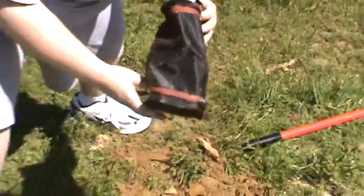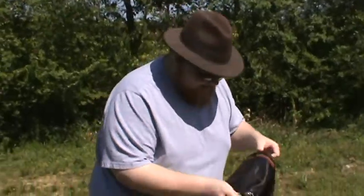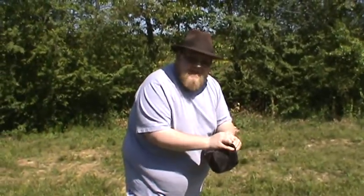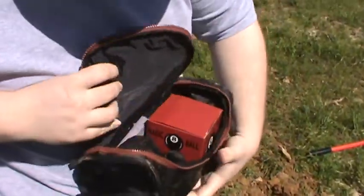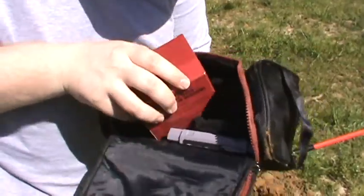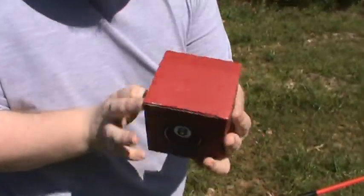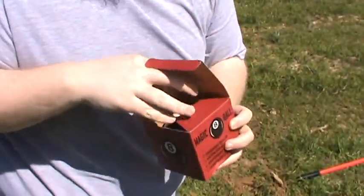My god, we've found something! History in the making. Get closer, get closer. Alright, this looks like... Set this down. We have a Magic 8-Ball box, with the Magic 8-Ball still inside.